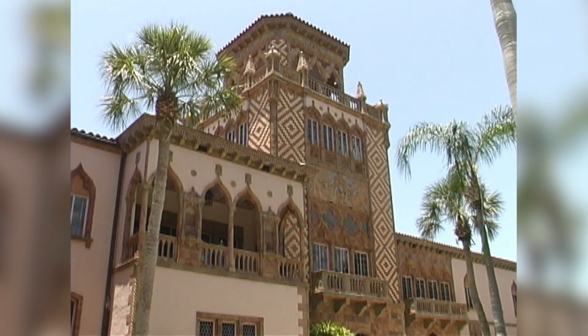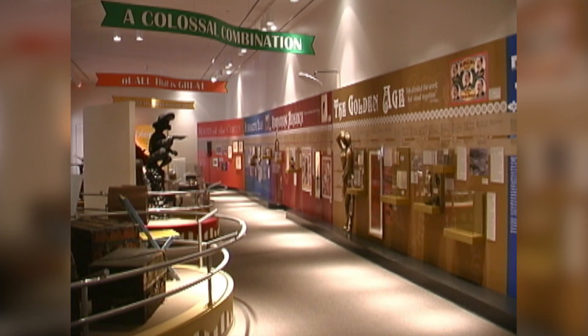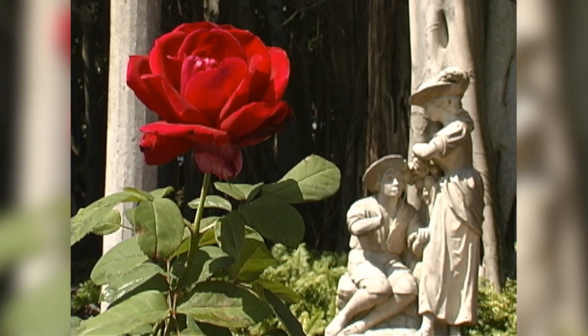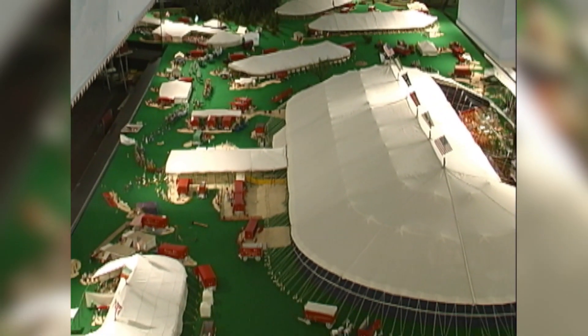Welcome to this magnificent estate where you can enjoy fine art, circus history, spectacular architecture, award-winning gardens, and the world's largest circus model.